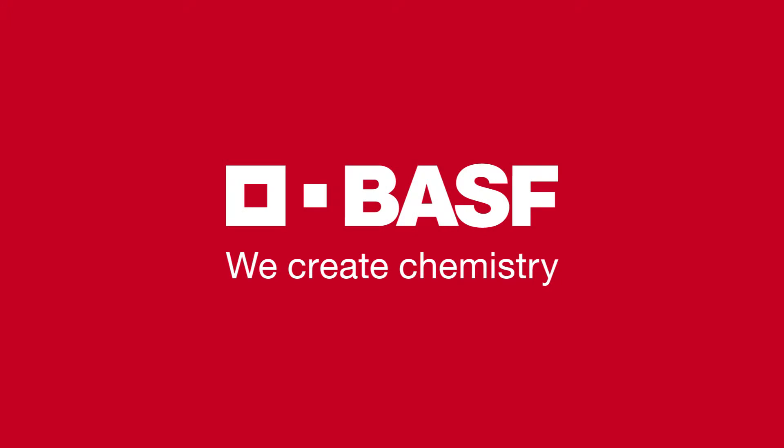Thank you, Michael, for being here. Thank you very much indeed. Hopefully for good business in the future. Stay curious. BASF — we create chemistry.